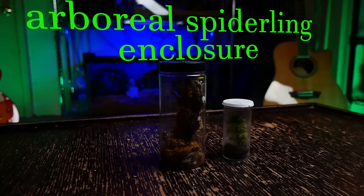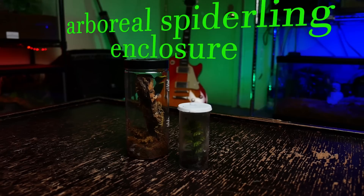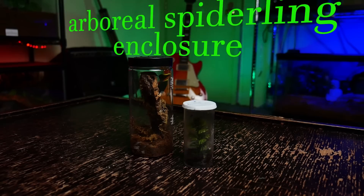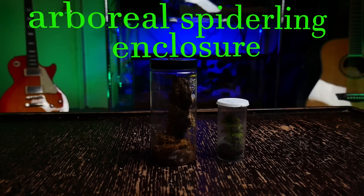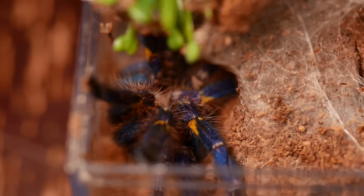I keep my spiderling Gooty sapphires in a basic arboreal spiderling enclosure with more height than width. I fill the enclosure about one-third with substrate, add some sphagnum moss on the ground, then lean a small piece of cork bark up against the side. At this size, slings usually burrow into the ground a little, make a web curtain around the base of the cork bark, and venture out only to grab a cricket or drink water. I put a small water dish on the floor, easily accessible with tongs, as they tend to web over the dish or fill it with substrate.